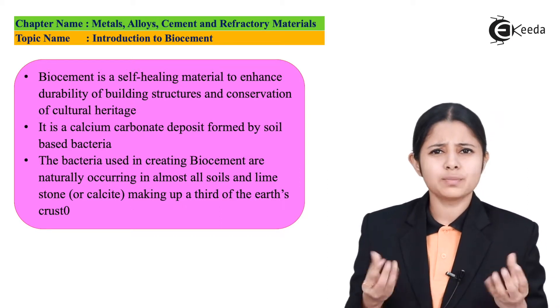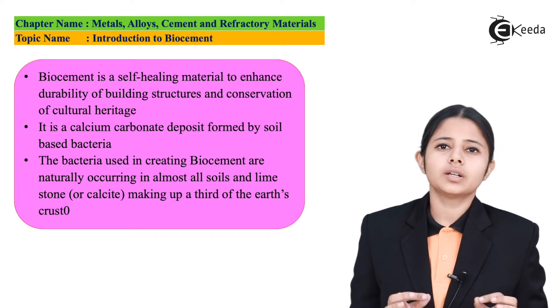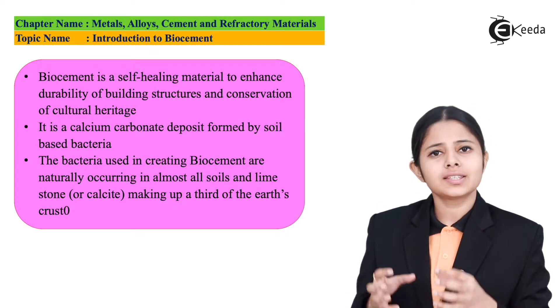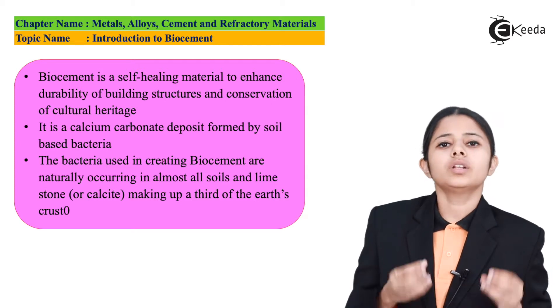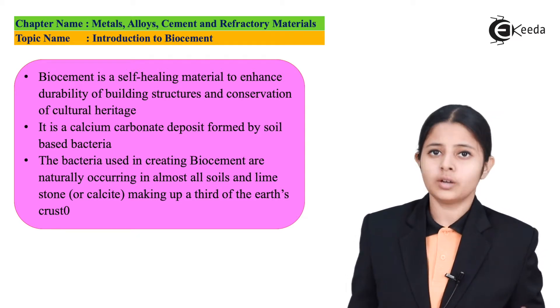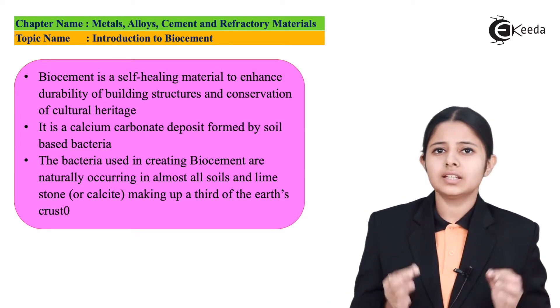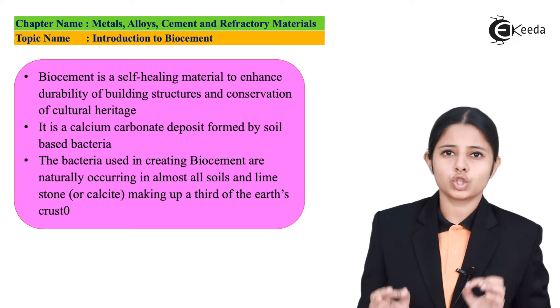Bio-cement is simply calcium carbonate deposits deposited by the bacteria which are present in the soil. If we just take these calcium carbonate deposits and collect them together, that is bio-cement. This can be formed in an artificial manner, but for that we will need the same bacteria. These bacteria are not very tough to find — they are normal bacteria generally found in any sand or soil.